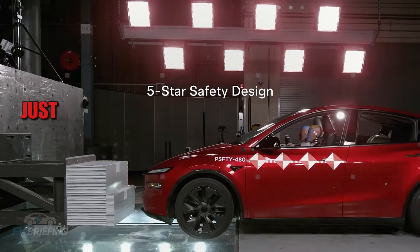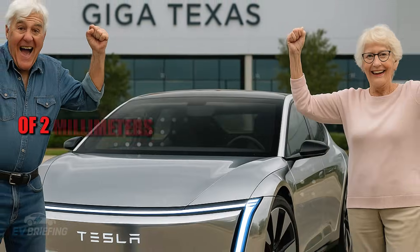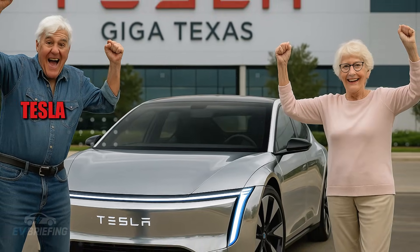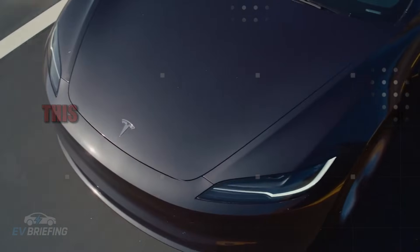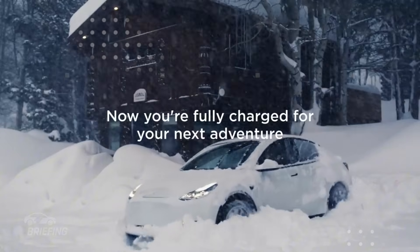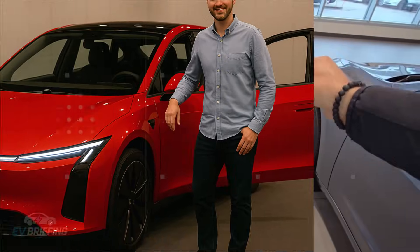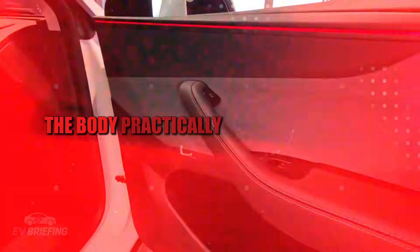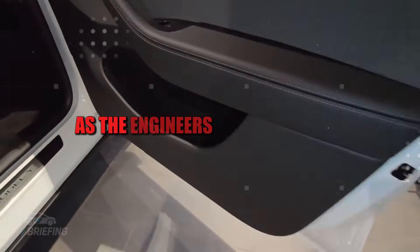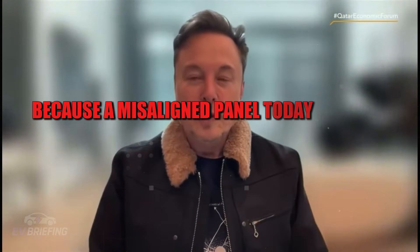The level of precision this AI achieves in fitting body panels together is remarkable. While other automakers accept variations of two millimeters in the spacing between parts, Tesla keeps the standard between 0.4 and 0.6 millimeters. This makes the car more beautiful and aerodynamic, and drastically reduces the chance of dust, water, or noise getting in. The body practically fits like an iPhone, as the engineers themselves say — and yes, a misaligned panel today is a leak tomorrow.